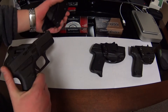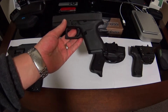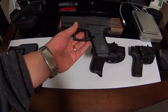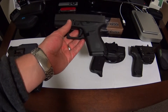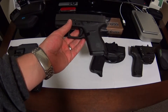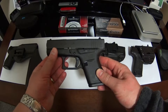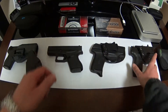Once I got out of California, I had the opportunity to pick up one of these 43s in the state of Alaska, which is great. They don't have the 10-day waiting period and you can actually go in and pick it up right there on the spot after your background check. When I got the opportunity, I purchased this little guy.